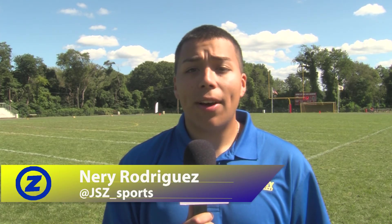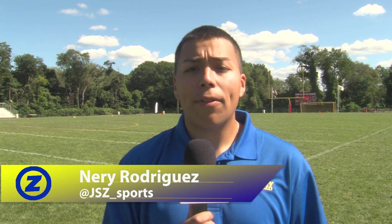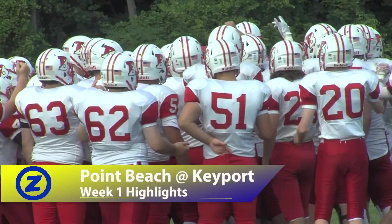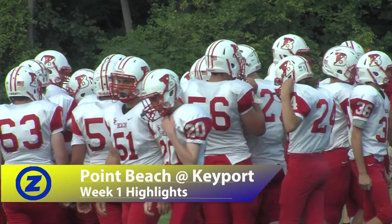After losing to Keyport in the state semifinals last season, Point Beach could not wait for this rematch. Point Beach taking on Keyport in this classic short conference matchup — the first game for both teams this season.